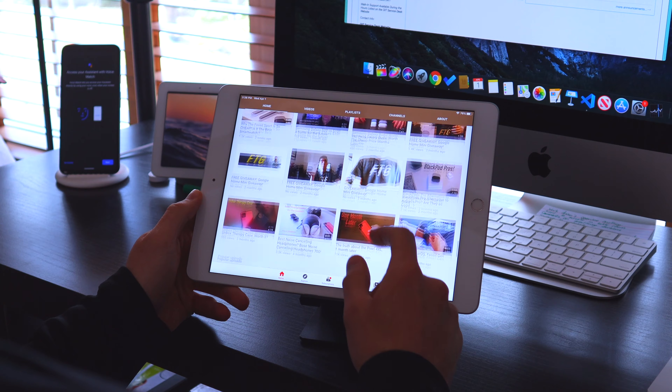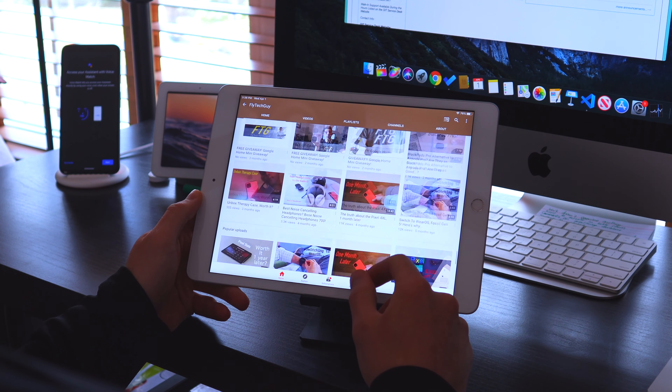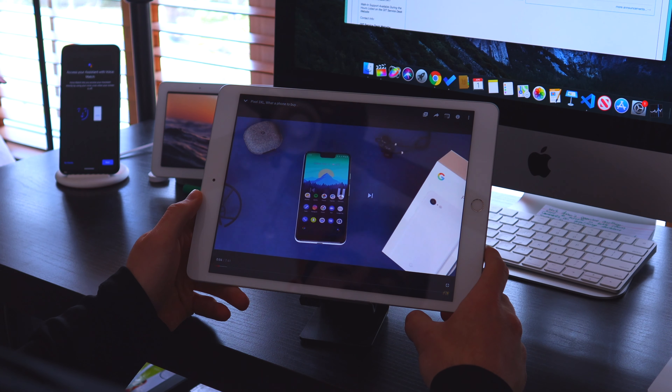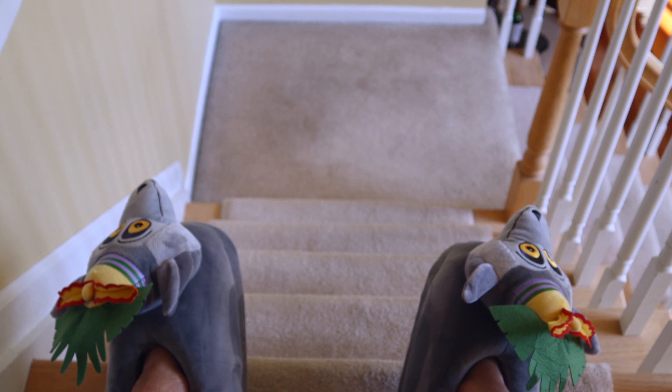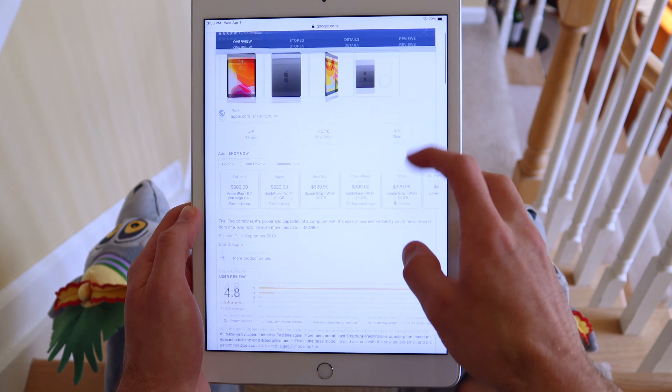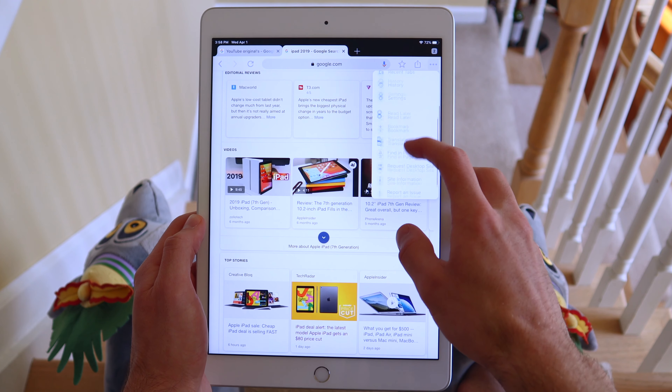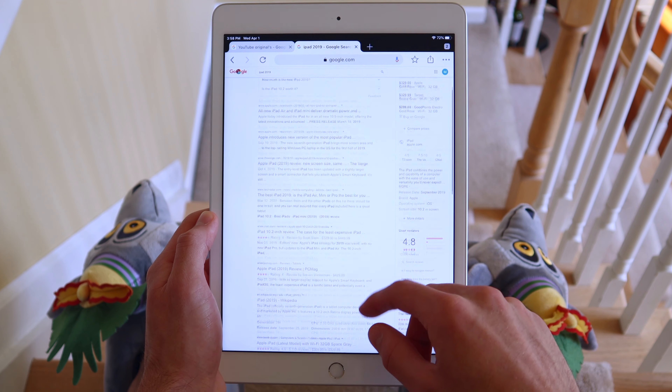Starting with the iPad, it has a 10.2-inch LCD display with a 2160 by 1620 resolution — some great specs, and you're really going to enjoy watching content on this device. Now, one thing Apple had trouble with was their OS for iPads, but they really stepped up their game when they released iPad OS. I really enjoy multitasking and browsing the web on it — you can now get a desktop browser from Chrome or Safari, which wasn't always present on a Chrome tablet like the Pixel Slate.